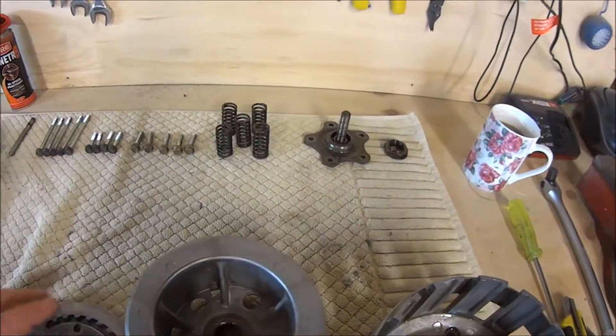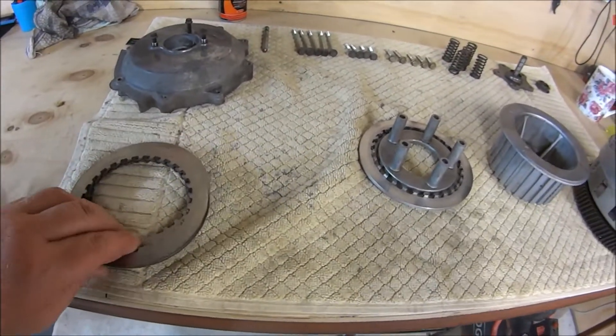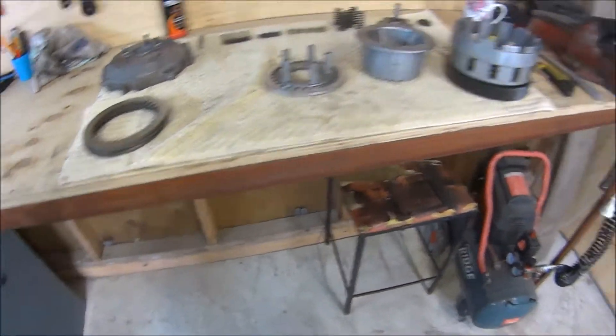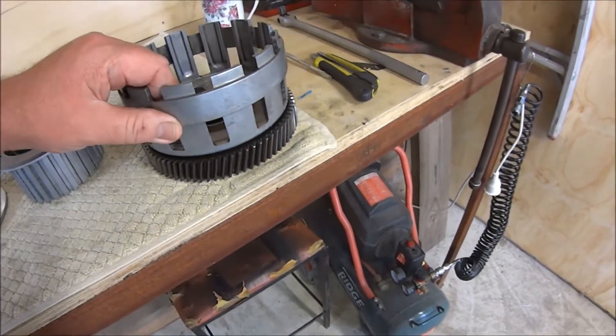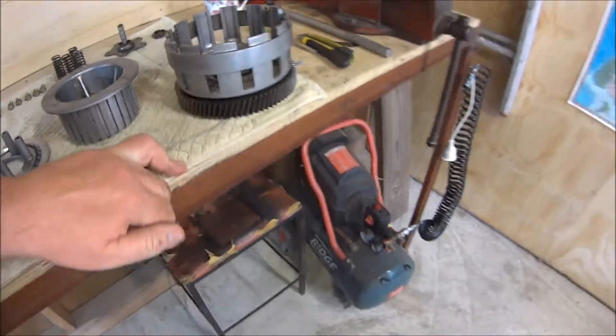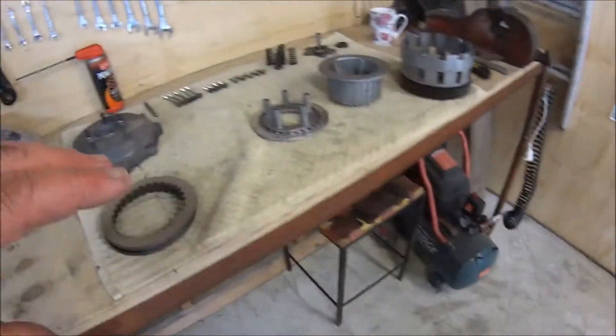That's actuated back and forth under load with the springs. The steel plates look alright to me — I'm no clutch expert, but I'm going to reuse those. There's no wear or tear I can see on the basket so I'm happy to reuse that. We'll get those new friction plates, redo the stack, reassemble everything, put the oil back in, and hopefully have a fully functioning clutch.